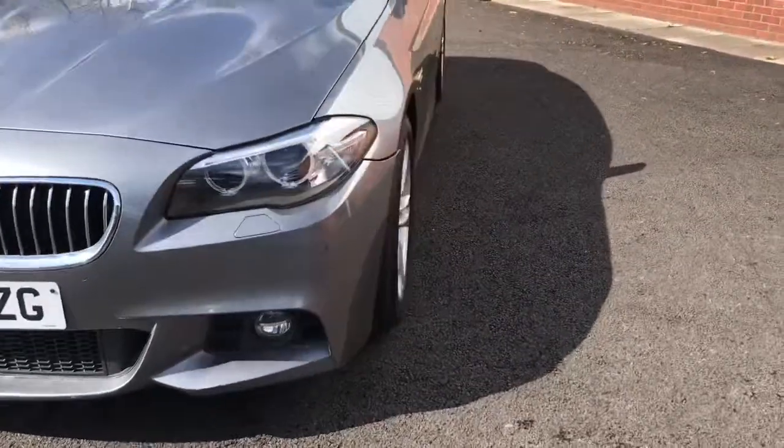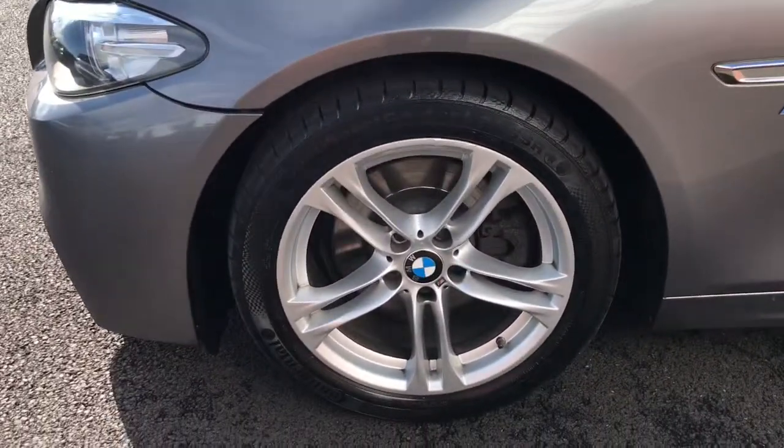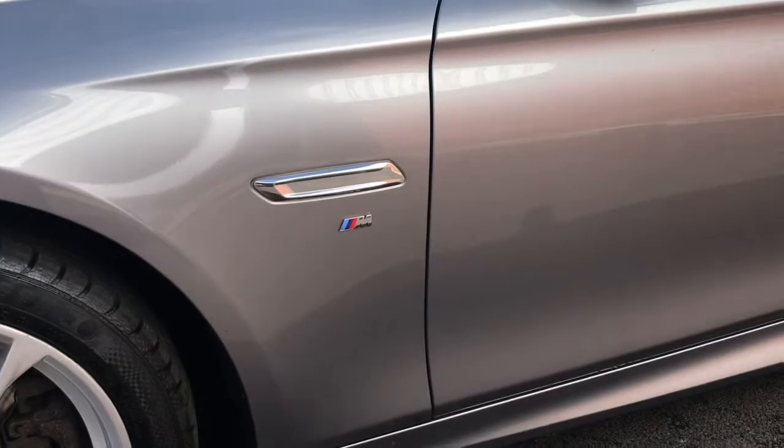Coming up to the side, it has lovely sporty 18 inch light M double alloy wheels, with the M Sport badge in there.